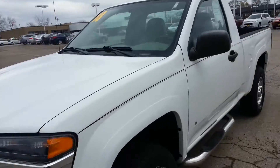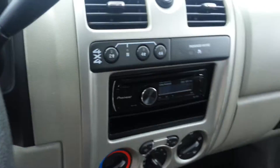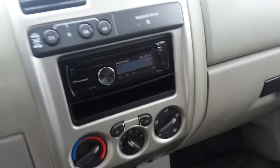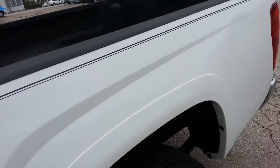This truck has a few good things going for it. It has remote start, a very nice aftermarket stereo as you can see right there. Clean interior, a bed liner, just a very nice truck all along.